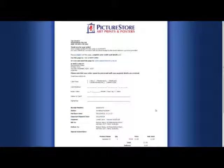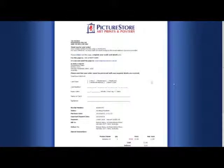To learn more about that you can check out our other screencasts. Thanks for watching today. For more information you can check out our other screencasts, or you can email us at info@picturestore.com.au, or call to talk to one of our friendly staff members on 1300 137 670.